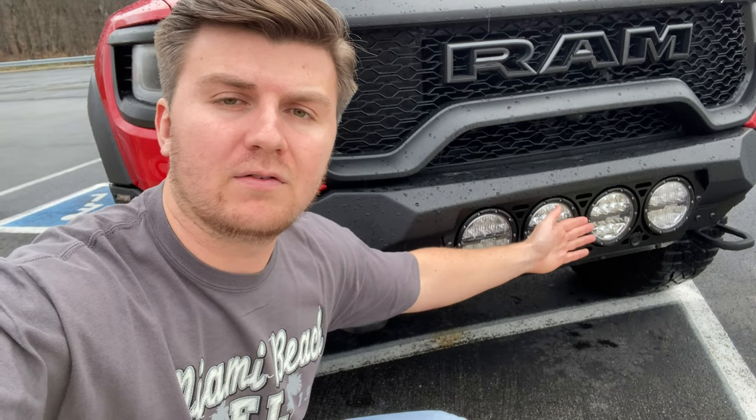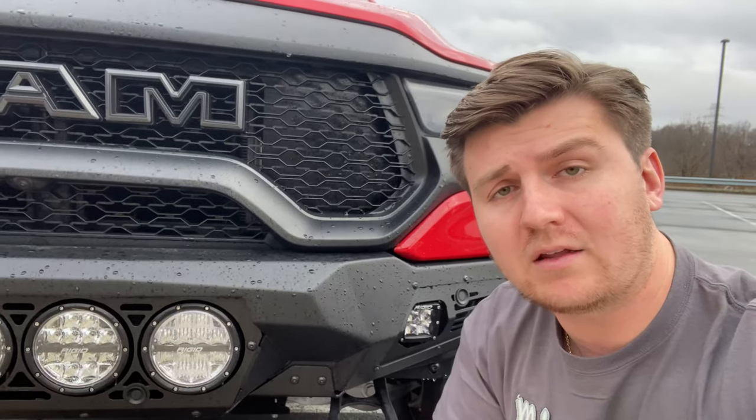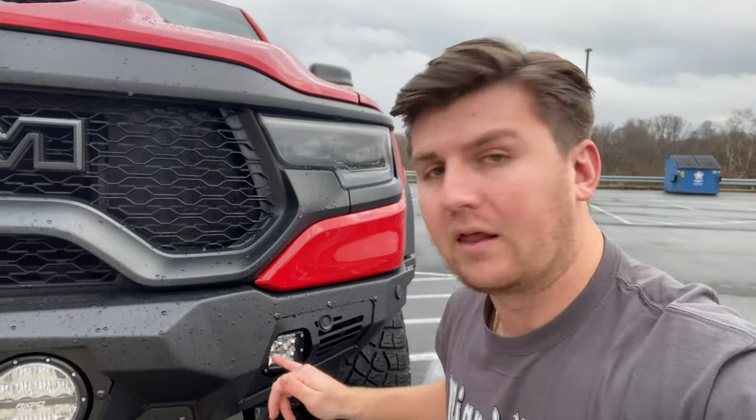You may or may not know already that this is the Addictive Desert Designs bomber front bumper for the TRX. This is the Rigid one, because it has four Rigid lights in the center, and then it also has these Rigid fog lights on the sides. Rigid lights just means that's the company — Rigid Industries. The front two are spotlights, so they shoot as far as they possibly can. The two on the outsides are floodlights that spread light across wherever you're off-roading. The fog lights are also floodlights. I think that's probably enough description — let's get into the things I like and don't like about this bumper.